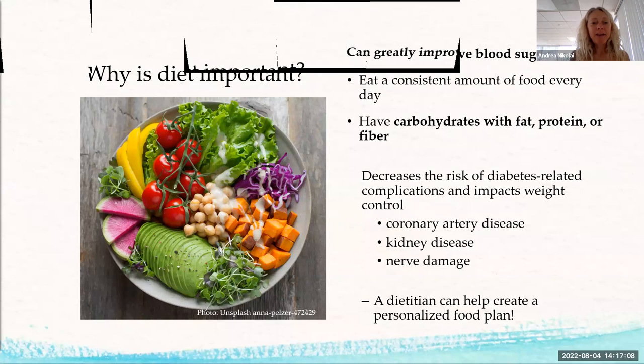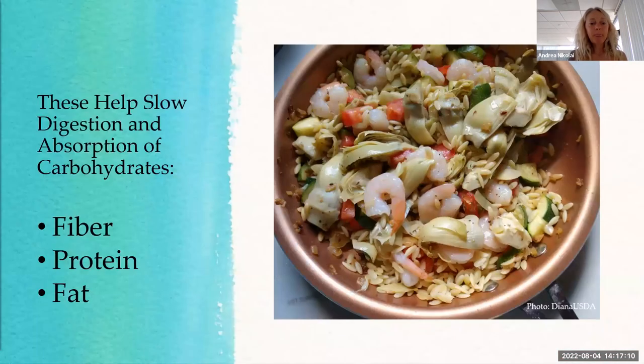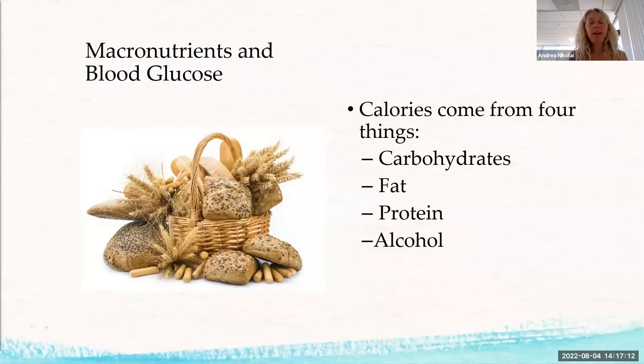Calories come from four things: carbohydrate, fat, protein, and alcohol. Which one is most important when looking at blood sugar? Carbohydrates. About 90% of the carbohydrate you eat is converted into glucose within two hours of eating — it's converted to give you energy.